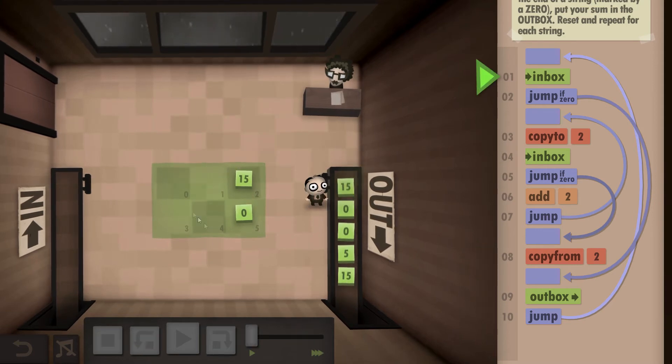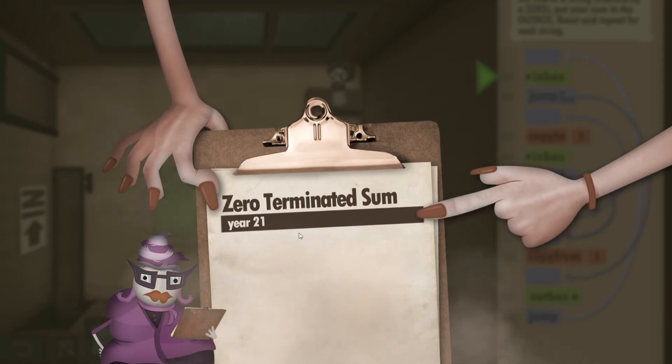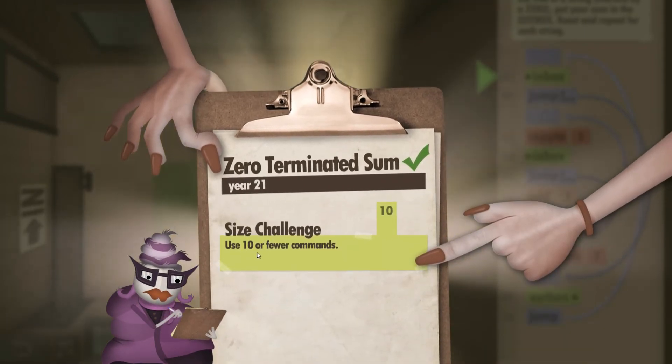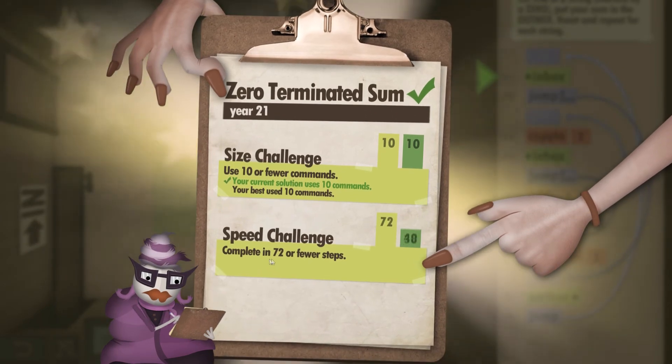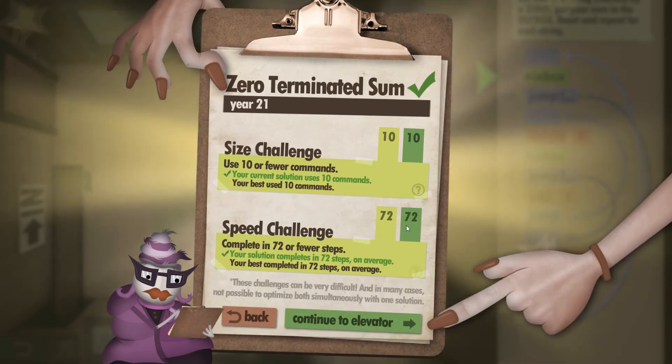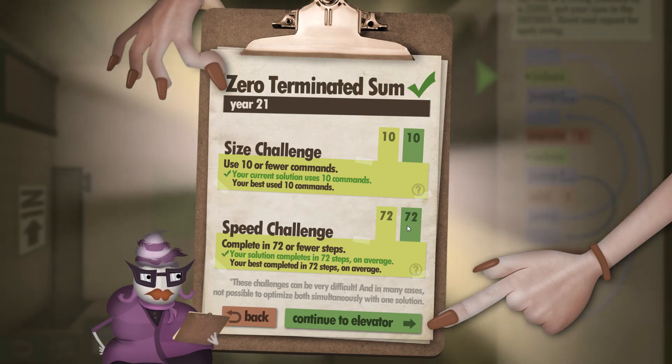Grabs the 15 and outputs it. Now that's done — you can see we got the clipboard up and use 10 or fewer commands, and we did it in exactly 10. And for the speed challenge, complete in 72 or fewer steps, and we completed it in exactly 72. I hope you found this walkthrough helpful and thank you for watching.